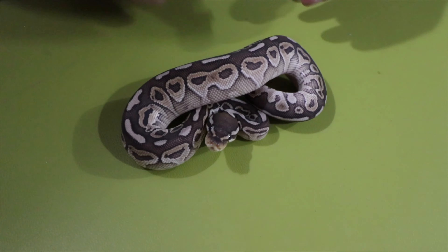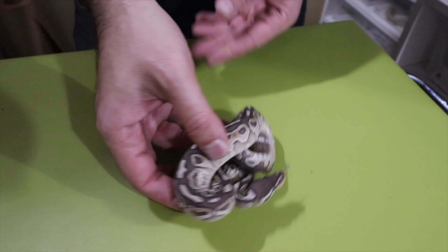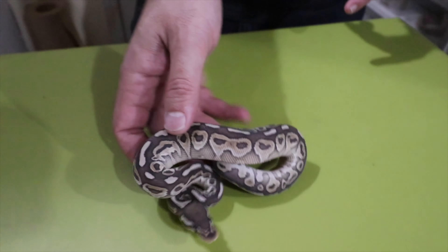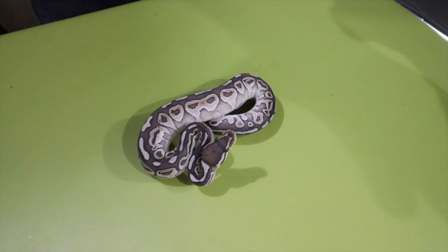This guy is a lesser het red xanthic 100% het genetic stripe — a mouthful, but you can see the het red influence on the alien heads and on the pattern of this snake, and of course you can see the lesser in there. Beautiful snake; right now it's eating great and looking good.